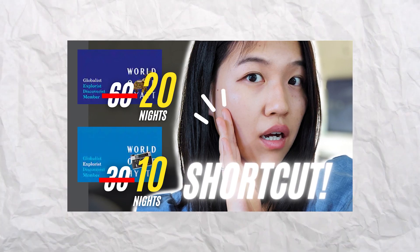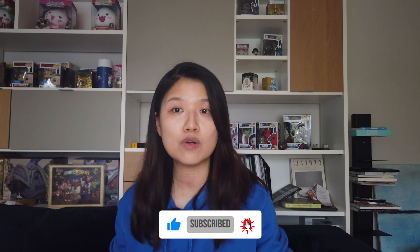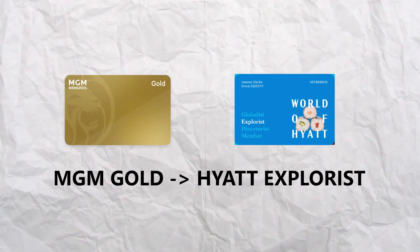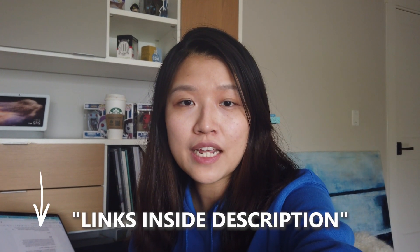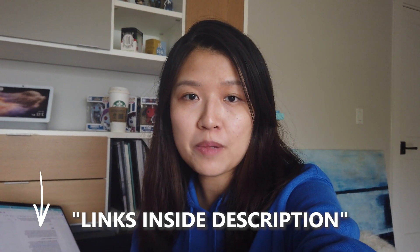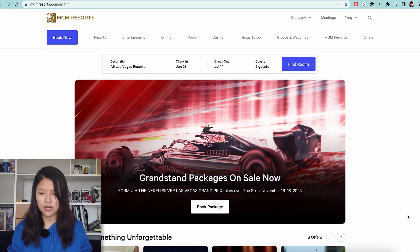Make sure to check out that video as well. If you've enjoyed this video, don't forget to give it a thumbs up and subscribe for more travel hacks. Now let's talk about how to match from MGM Gold to Hyatt Explorist. I'm going to put links to all these status matching websites in the description box so you can go there directly.